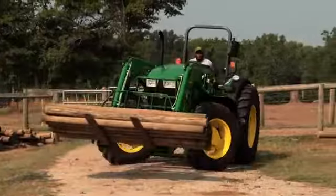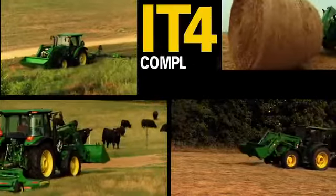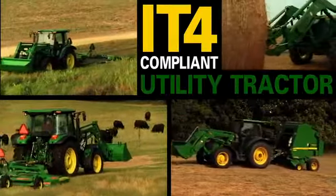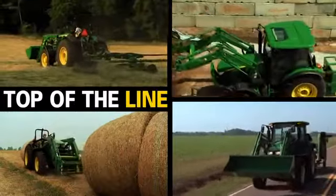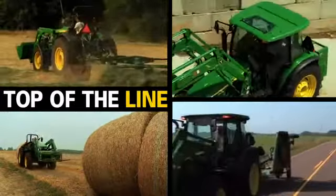The deluxe sound system is Bluetooth and satellite radio ready. The John Deere 5M — our first IT4 compliant utility tractor, and your first choice for a utility tractor that's top of the line in capabilities and comfort.